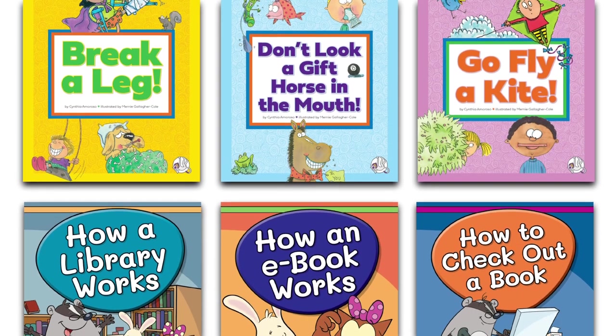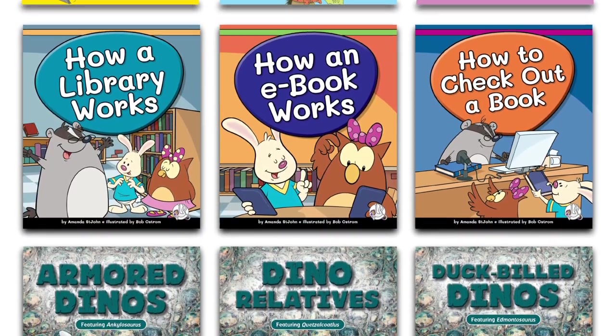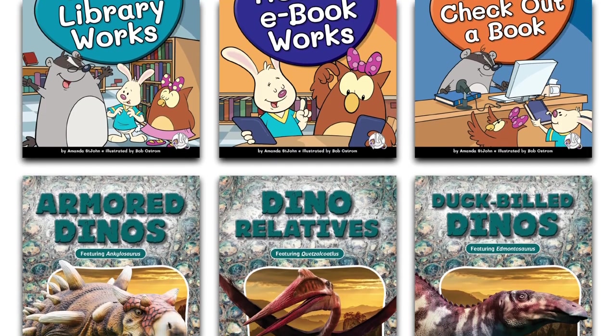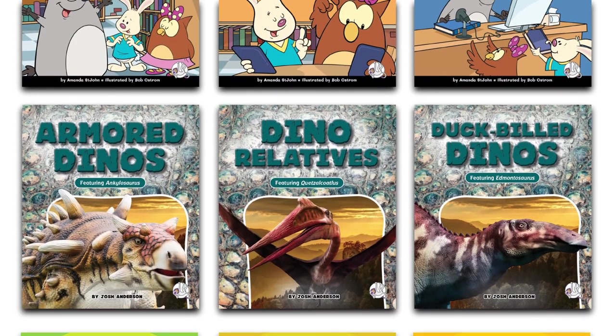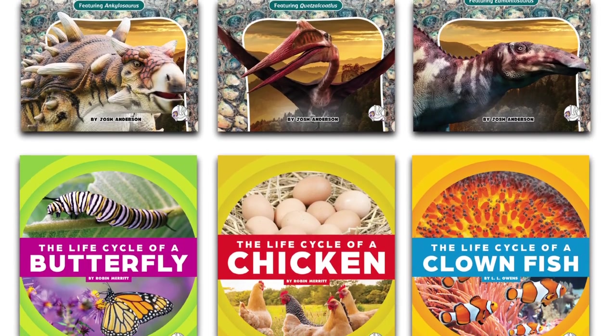Wonder Books, an imprint from the child's world, is here to help young readers on this exciting journey. With four engaging new series designed to instill a love of learning, these books will captivate readers' imagination and spark their curiosity.